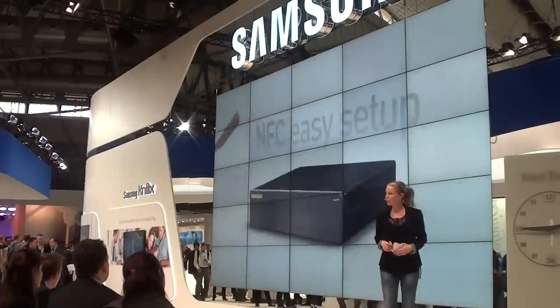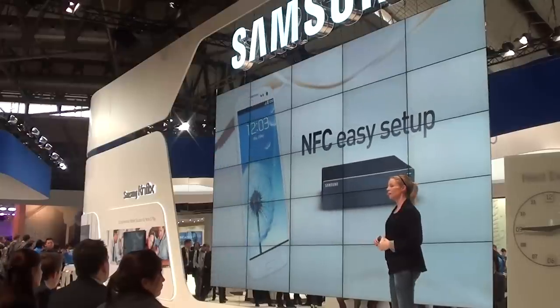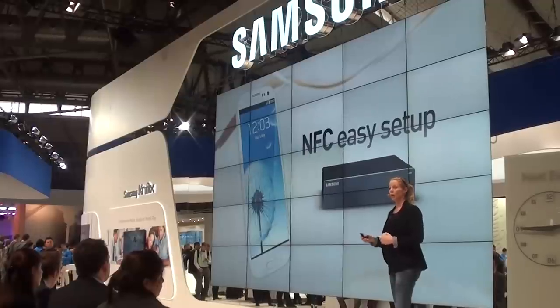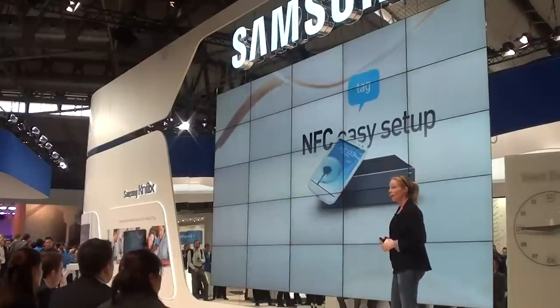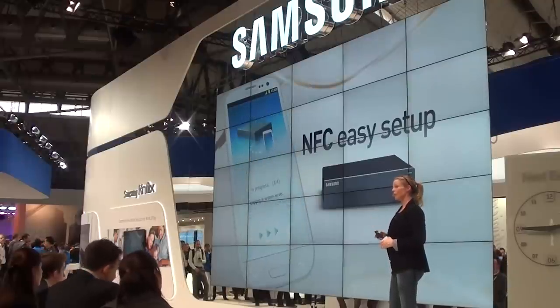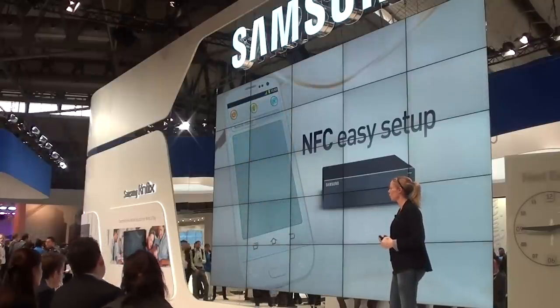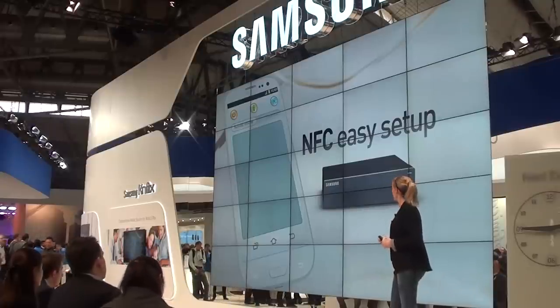It's really easy to set up. For example, let's say you have a Samsung Galaxy S3 smartphone and you want to connect it with your HomeSync. You start by downloading the HomeSync app, which takes a moment or two, and then by using the NFC tag you pair the device — it's as easy as that. From the device you can control your whole app with all the support and comfort you expect from a Samsung device.